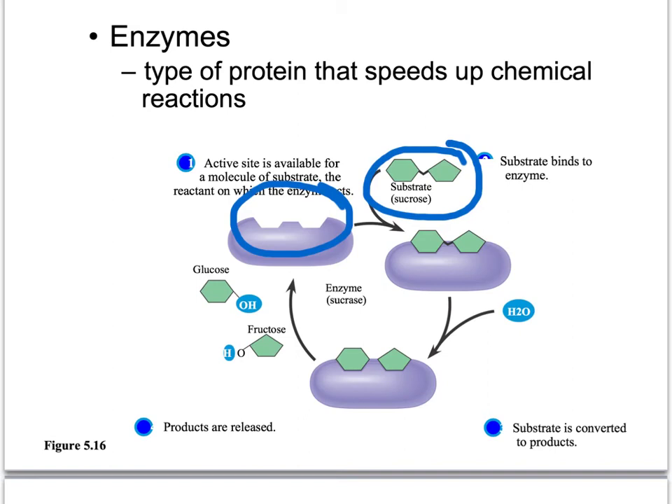Shape is very important to function. If sucrase was a different shape that didn't fit with its sucrose sugar, that reaction wouldn't take place. If you've heard of lactose intolerance, those people do not have the right-shaped enzyme to digest milk sugar — lactase. The shape was wrong because they had a mutant gene that didn't give the right instructions for building that protein correctly, and now they can't digest milk sugar, which gives them gas.